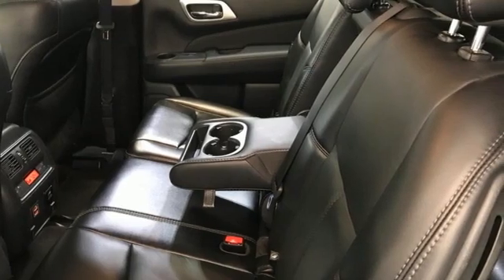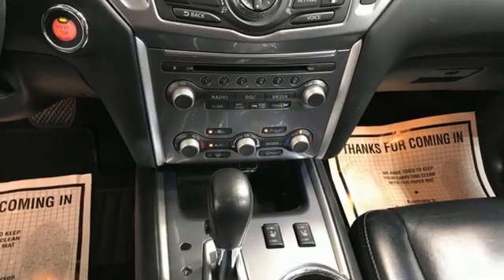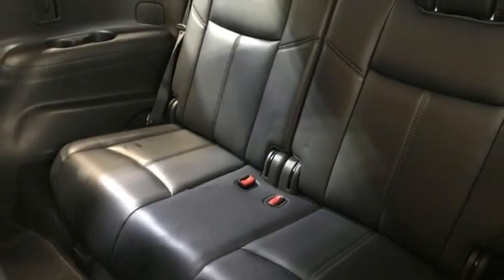It comes nicely equipped with features you'll love: continuously variable automatic transmission, heated leather bucket seats, integrated navigation system with voice activation, rear parking sensors, and dual zone climate control.